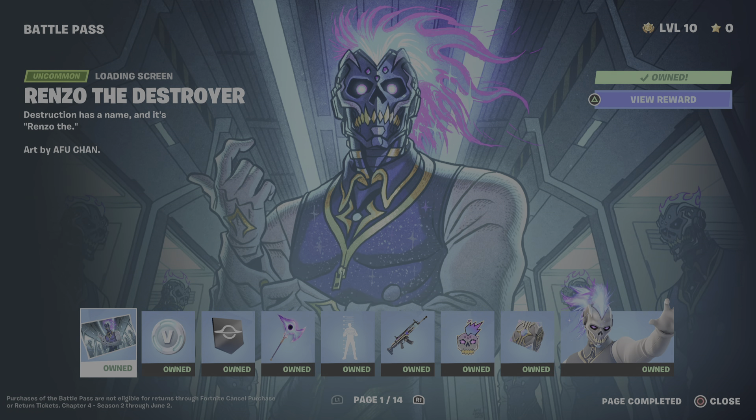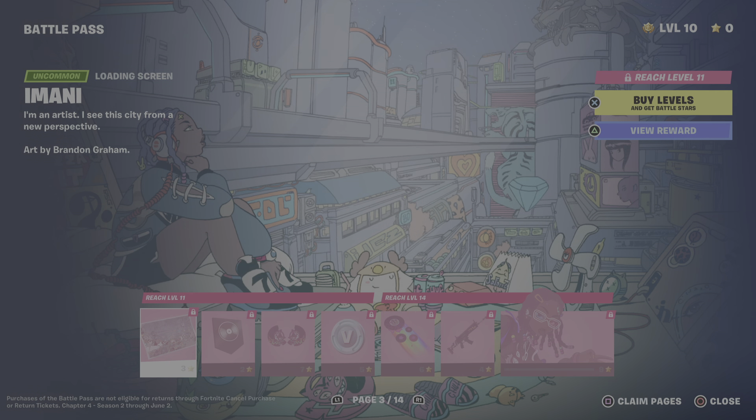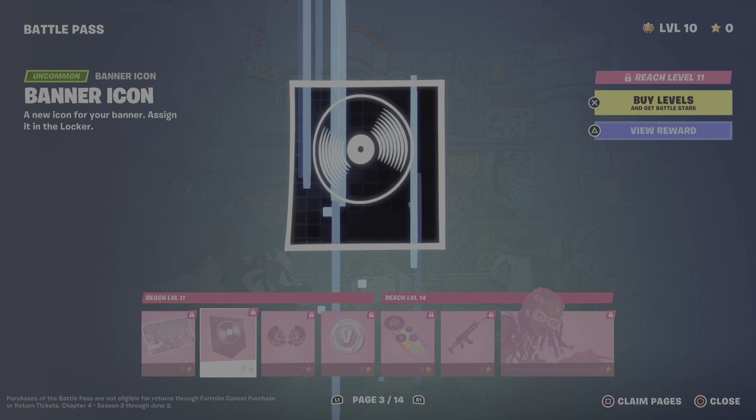Next up we have a gun wrap which I like, a murder con, a back bling, and the skin itself which comes when you get the battle pass. Page one also has another wallpaper, along with a spray, a glider which is similar to the Green Goblin one, some V-Bucks, a back bling, a contrail which is pretty all right, and an edit style for the skin I have on now which I actually really like.